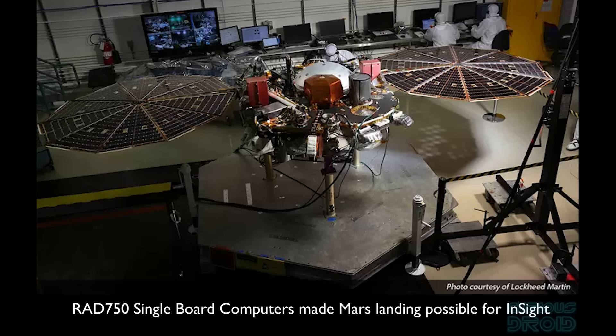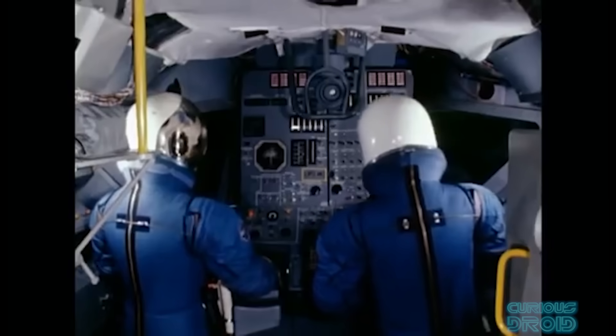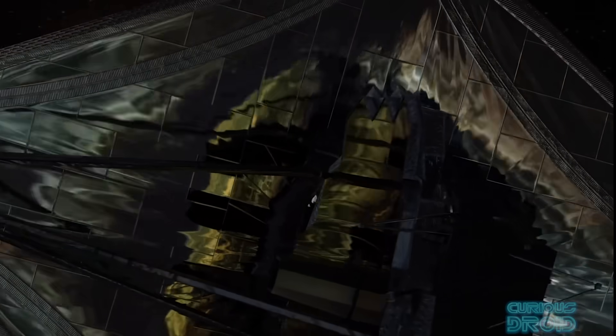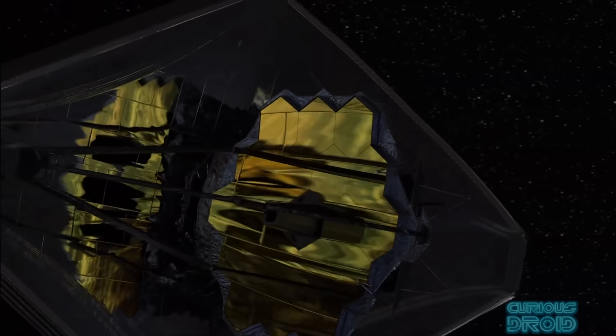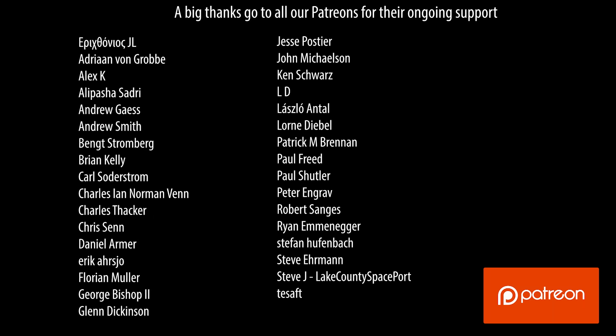While today's space-based computers may lack the raw performance of the latest earth-based CPUs, like the Apollo guidance computer of nearly 60 years ago, they are here to do a specific job in the most efficient, reliable, and cost-effective way possible in the harsh environment of space. If you enjoyed the video, please thumbs up, share, and subscribe, and a big thanks to our patrons for their ongoing support.